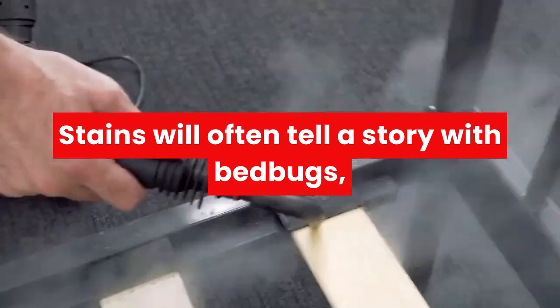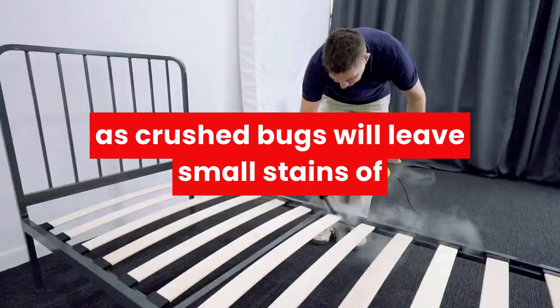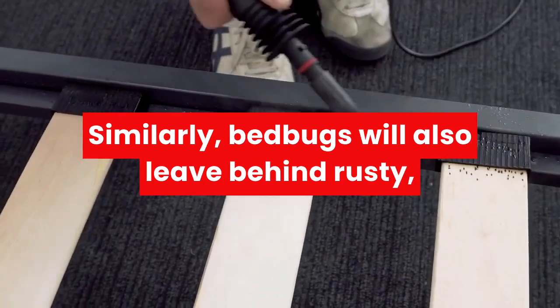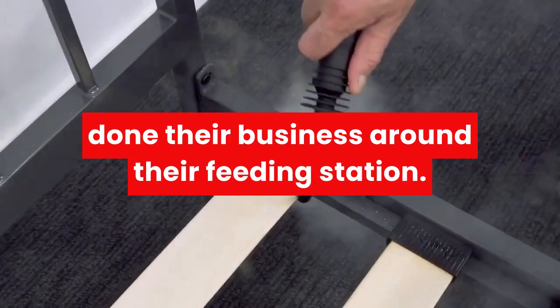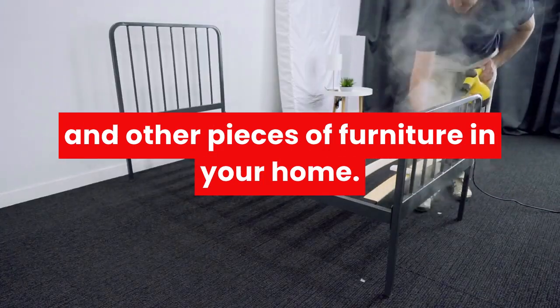Stains will often tell a story with bed bugs, as crushed bugs will leave small stains of your own blood on your bed sheets. Similarly, bed bugs will also leave behind rusty, dark brown excrement spots from where they've done their business around their feeding station — you, your bed, and even on the walls and other pieces of furniture in your home.